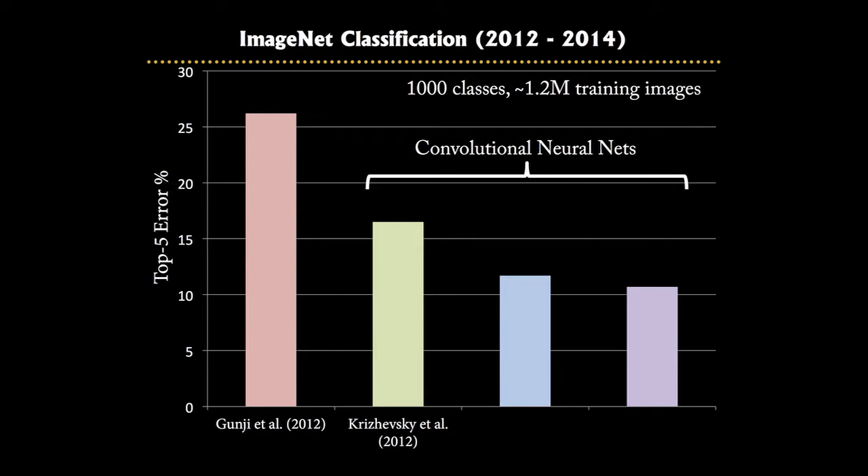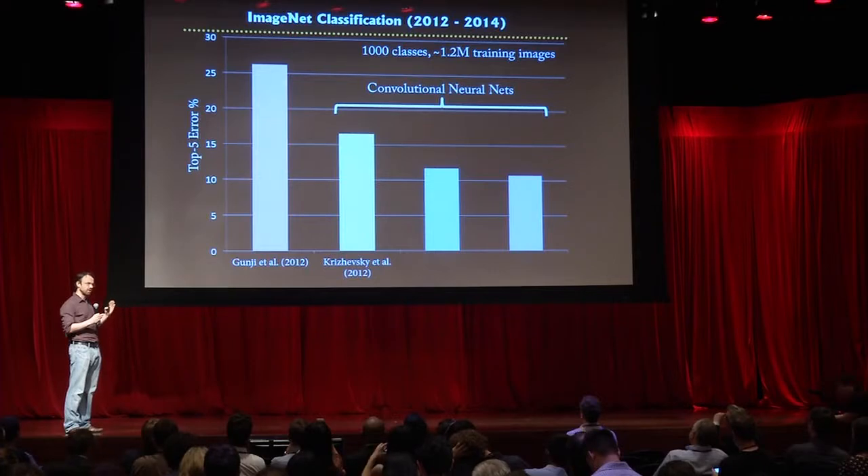Just to quantify the performance — this plot shows different approaches running on the ImageNet classification competition. The Y-axis is the error rate, so you want it as low as possible. The far left bar in red shows standard computer vision techniques. In green is the Toronto model, which achieved a big drop in error rate — going from about 26% down to about 16% error.